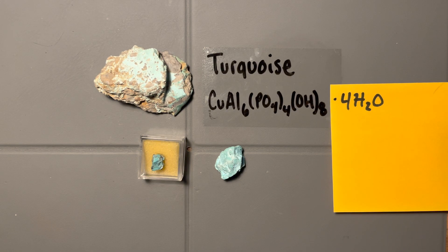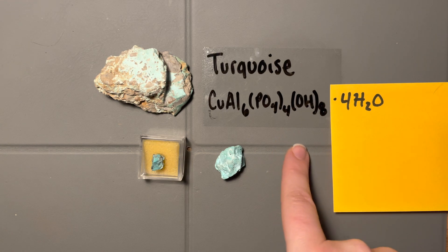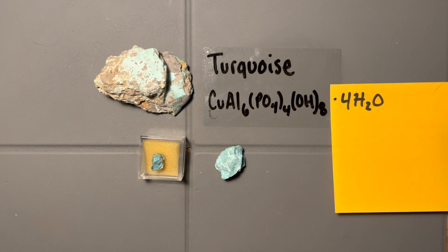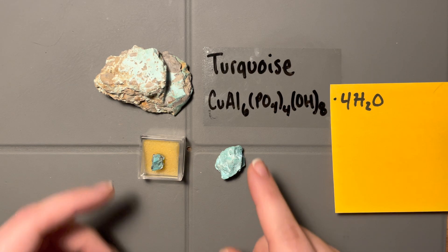The second phosphate mineral on this list, and the last, is turquoise — probably a mineral you're all more used to seeing in jewelry or rock shops. We have a little copper and a little aluminum in here. Look at how long this chemical formula is — I had to get a sticky note, that's how long it is. When I see turquoise, I think what everyone notices first is the color.